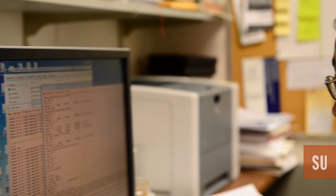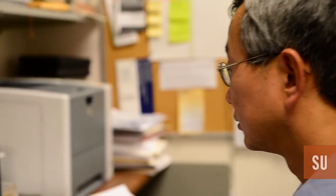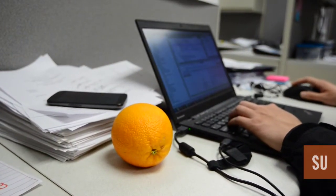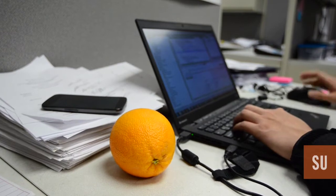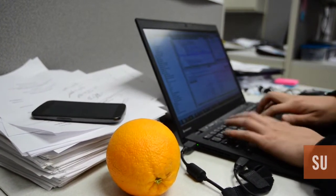Smartphone security is important because many people are using them. I don't carry my laptop everywhere — my desktop is even locked in my office. Smartphones are personal devices you carry everywhere, and a lot of new technology has been added to this platform, which makes it very likely to have security problems.